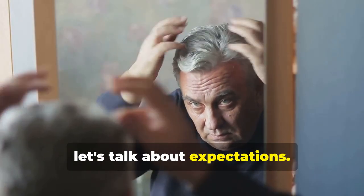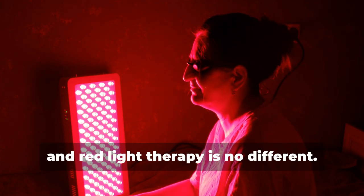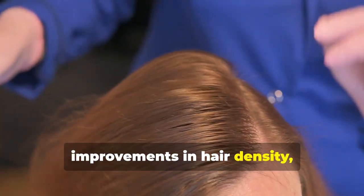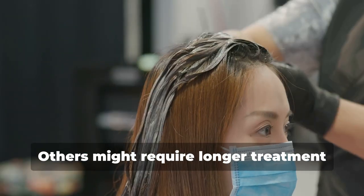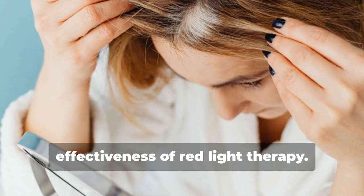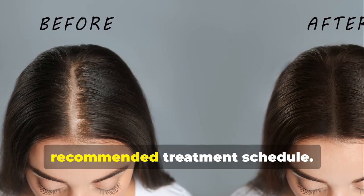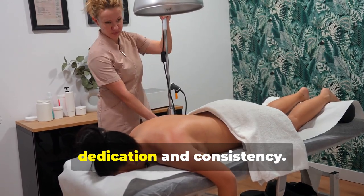It's important to go into any treatment with realistic expectations, and red light therapy is no different. Results can vary from person to person — some individuals might start noticing improvements in hair density, thickness, and even new hair growth within a few months of consistent use, while others might require longer treatment periods. Several factors influence effectiveness, including the severity of your hair loss, your individual response to treatment, and how consistently you adhere to the recommended schedule. It's not an overnight solution — it's a gradual process that requires dedication and consistency.